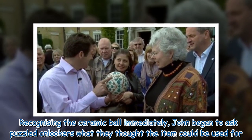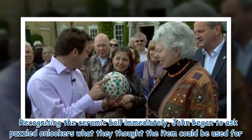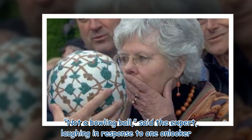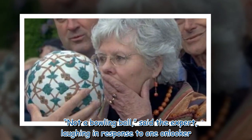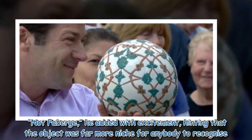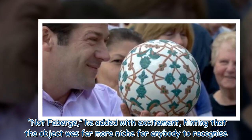Recognizing the ceramic ball immediately, John began to ask puzzled onlookers what they thought the item could be used for. "Not a bowling ball," said the expert, laughing in response to one onlooker. "Not Fabergé," he added with excitement, hinting that the object was far more niche for anybody to recognize.